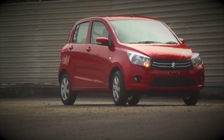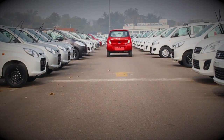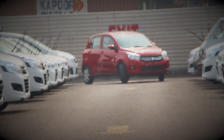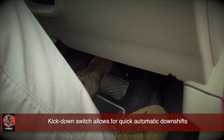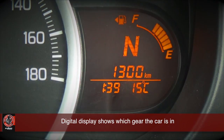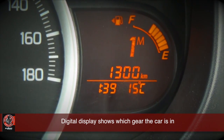As your RPM increases, you just need to modulate your throttle action a little to affect upshifts sequentially. But if you want to drive aggressively, you can keep the throttle pressed and the upshifts will happen at maximum RPM. If you need to increase speed suddenly, all you need to do is floor the throttle and the kickdown switch will then downshift the gears for you. The driver can constantly keep track of which mode or gear the car is in by looking at the gear change indicator on the instrument panel.